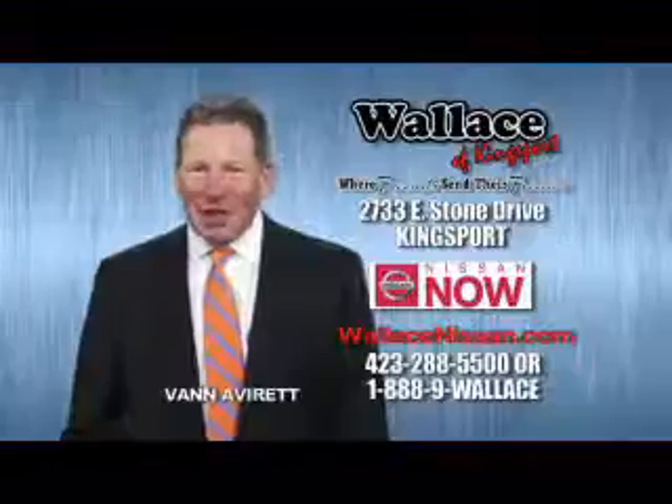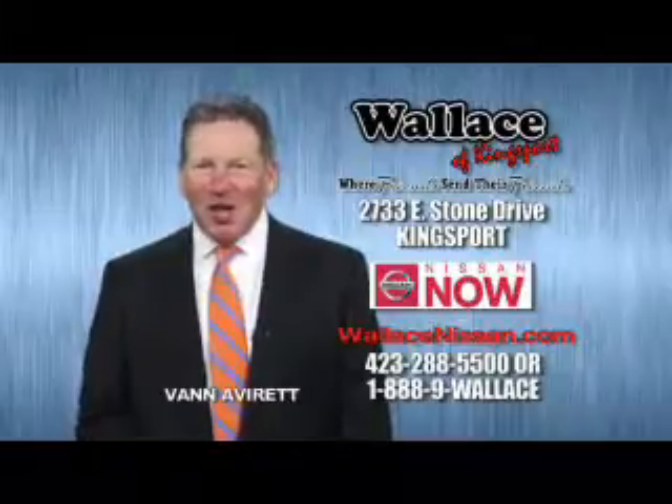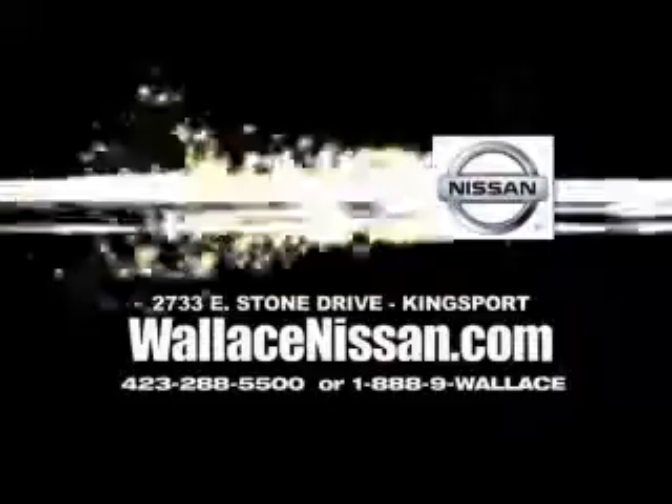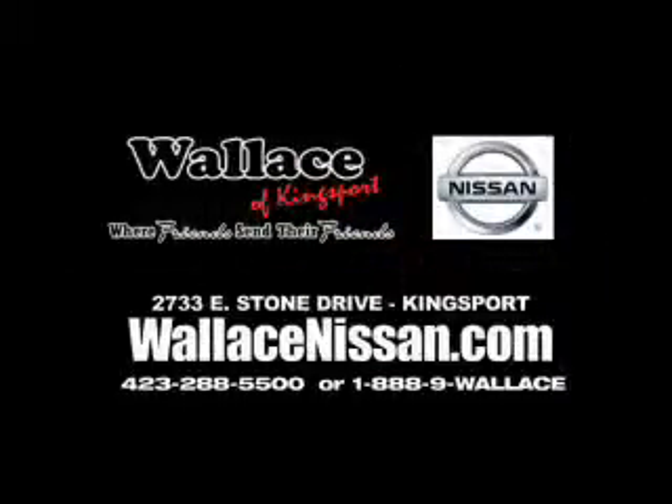Nissan Now Sales event and the Lifetime Warranty. Hello, this is Van Aver for Wallace Nissan of Keysports. Make Wallace Nissan of Keysports your destination dealership — where friends send their friends.